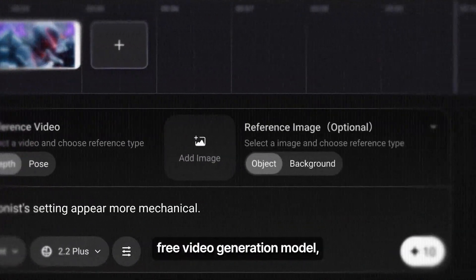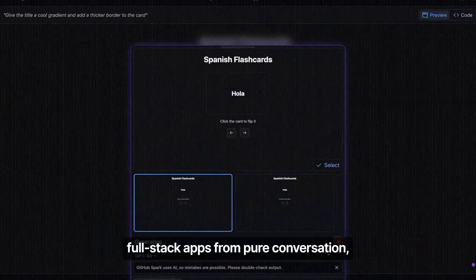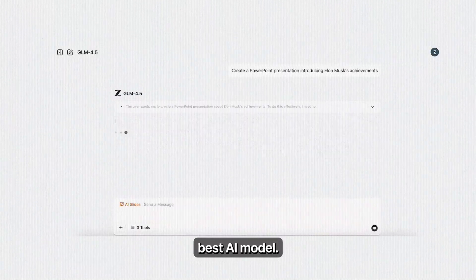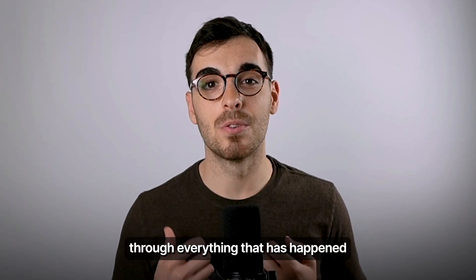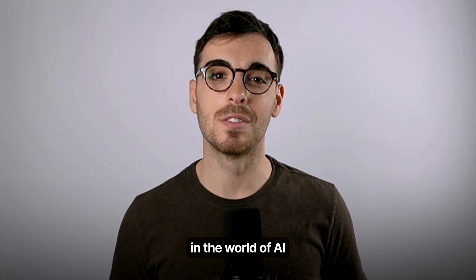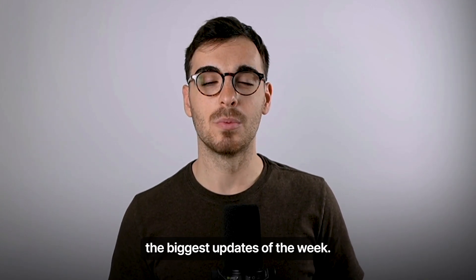This is the world's best free video generation model. GitHub Spark is building full-stack apps from pure conversation, and China just dropped its best AI model. Hey everyone, this is Eric from Firecrawl, and in this video I'll be taking you through everything that has happened in the world of AI in the last few days. Let's begin with some of the biggest updates of the week.